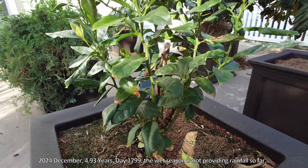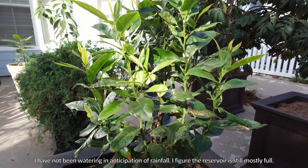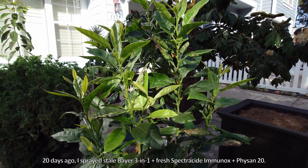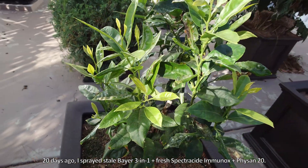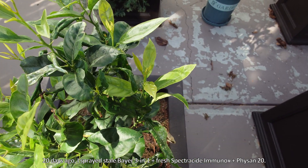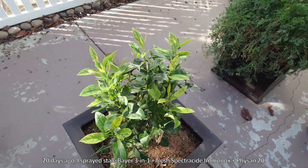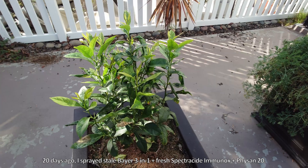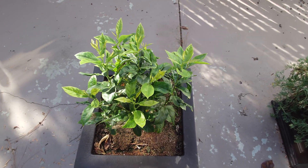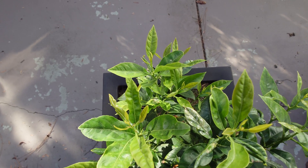The wet season is not providing rainfall so far. I had a bit of concern about the plants going low on water for too long, but I figured the reservoir is probably completely full — these are waxy leaves and there aren't that many of them. Twenty days ago I sprayed more of the stale Bayer 3-in-1 BioAdvanced plus fresh Spectracide Immunox, plus 5-in-20 — a very powerful antimicrobial agent that works as a fungicide but also targets bacteria and viruses.